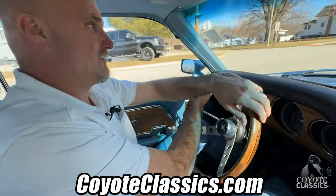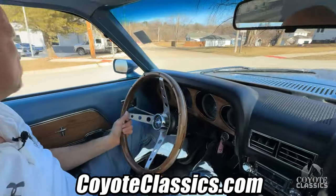Check this out on the website, coyoteclassics.com. You can be the next caretaker of this 1969 Mustang Coupe.